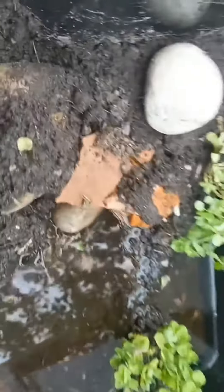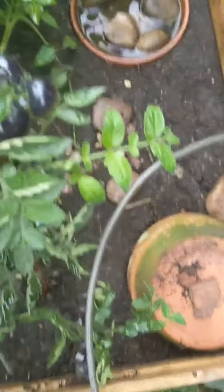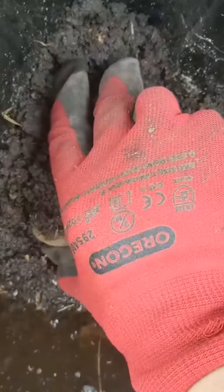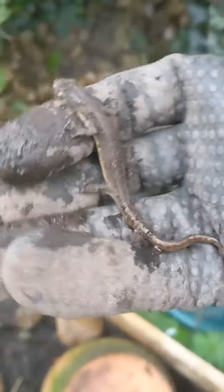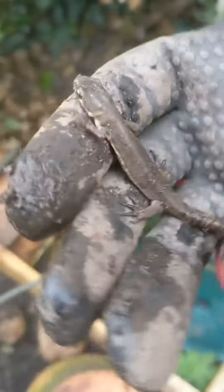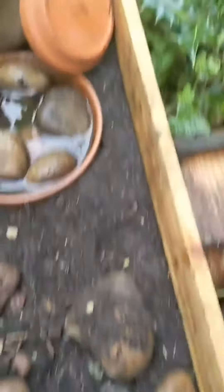There he is, just hiding under his favorite rock for the last time. I move the box next to where I'm going to release him, then very gently remove his favorite rock and pop it in his new house. I gently pick him up and take this chance to give him one last look and say goodbye. It's definitely been an interesting few days with this little guy — hopefully he doesn't find it too traumatic. Let's pop him down into his new house.